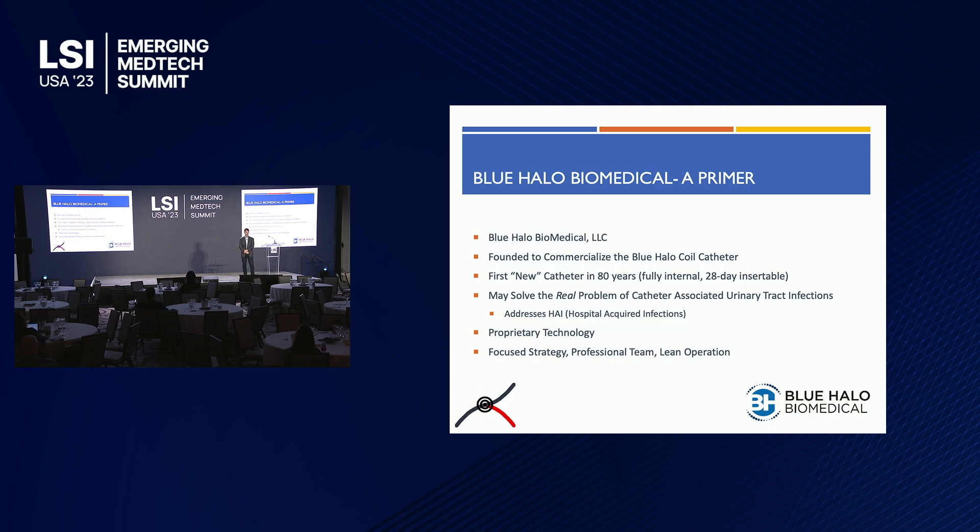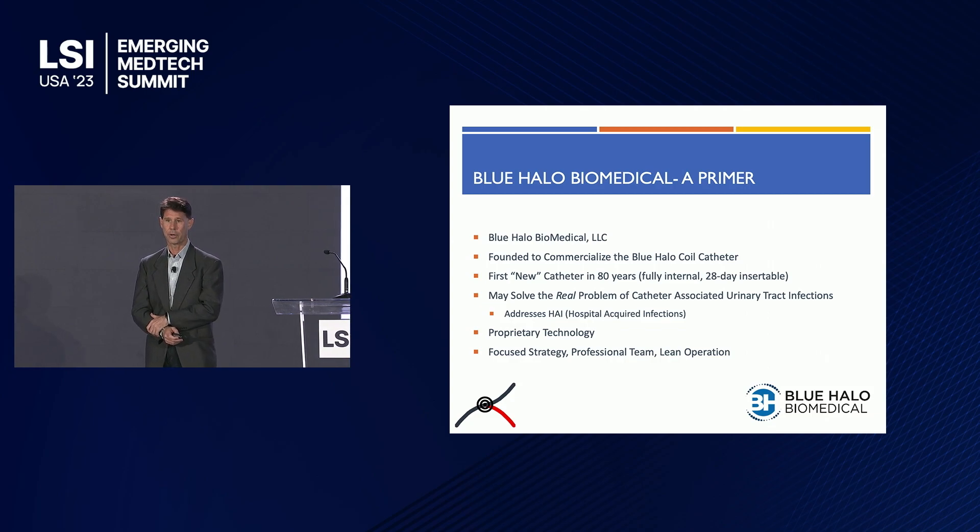We were formed in 2019 for the sole purpose of commercializing our device, the Blue Halo Coil Catheter, which is a Foley internal male urinary catheter — what we feel is kind of the first new catheter since the Foley was introduced in 1935.